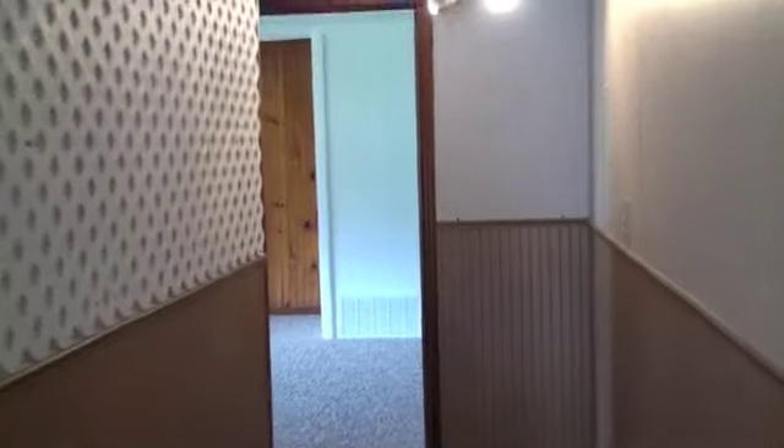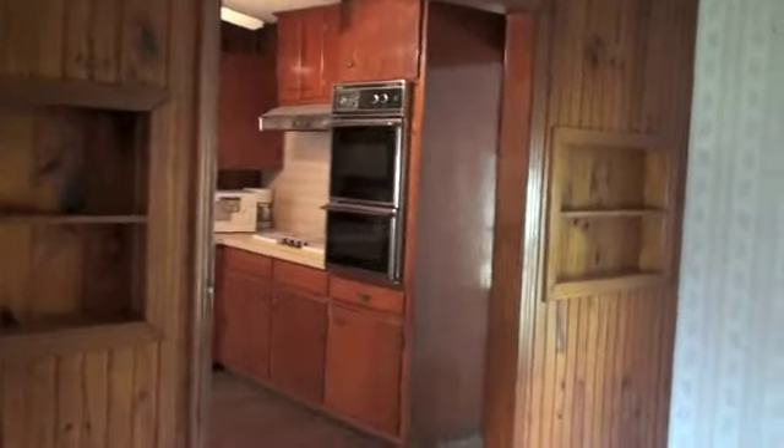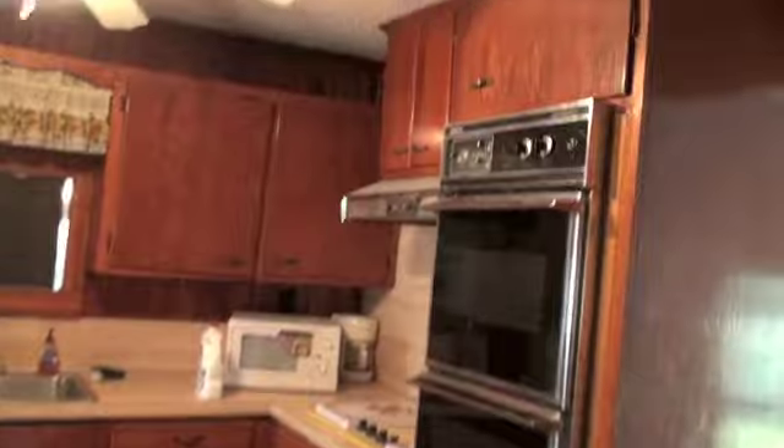Coming out of this bathroom, I'm going to take you to the rest of the house — go through the hallway. This is the area where all the bedrooms are. And then here's the kitchen, right here. There's also a laundry room, kind of a pantry area here — that's where you hook up your dryer and your washer. It's got kind of a vaulted ceiling and a doggy door.